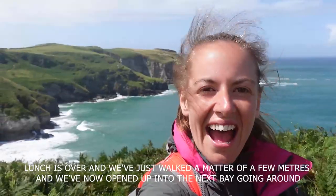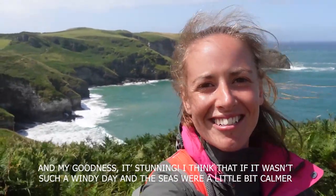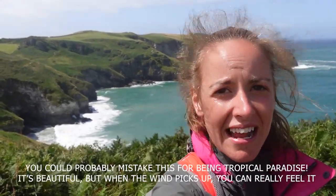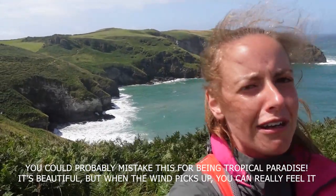Just a few meters further on and we've opened up to the next bay, and my goodness it's stunning. I think if it wasn't such a windy day and the seas were a little bit calmer, you could probably mistake this for a tropical paradise. It's beautiful, but when the wind picks up you can really feel it.